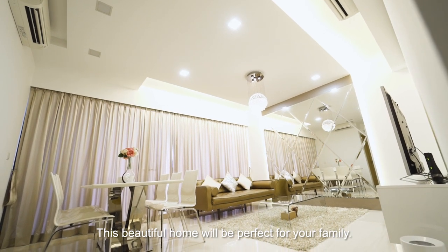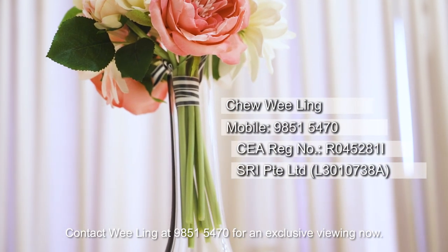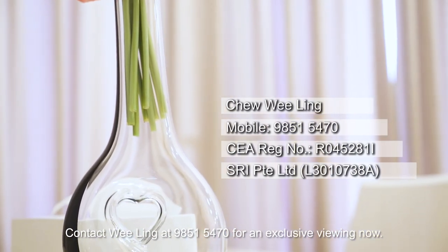This beautiful home will be perfect for your family. Contact Wieling at 9851 5470 for an exclusive viewing now.